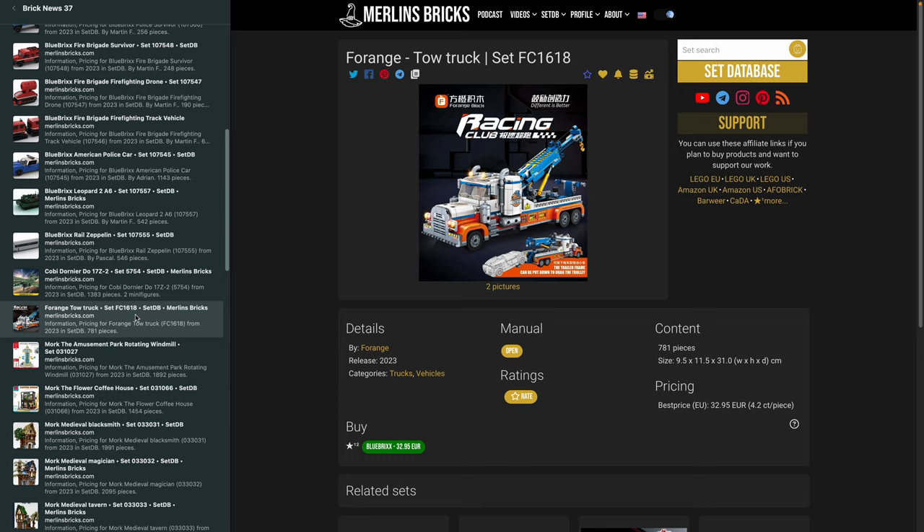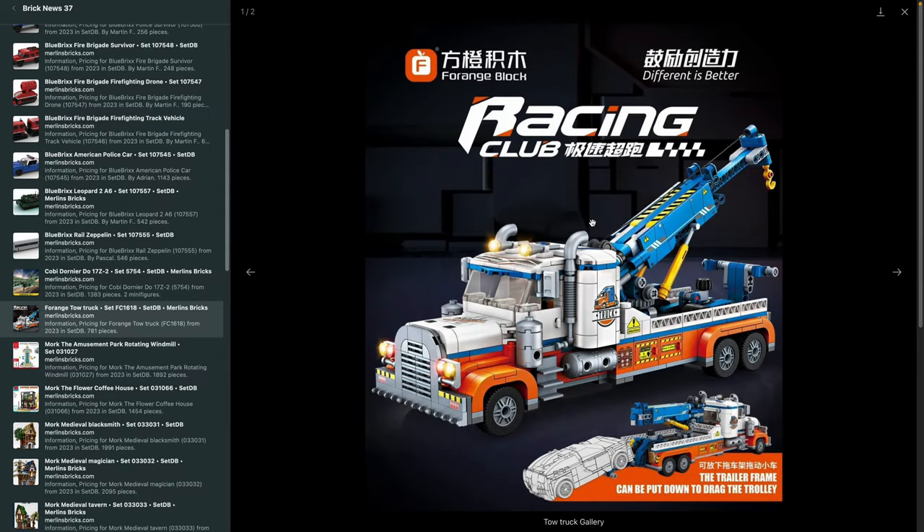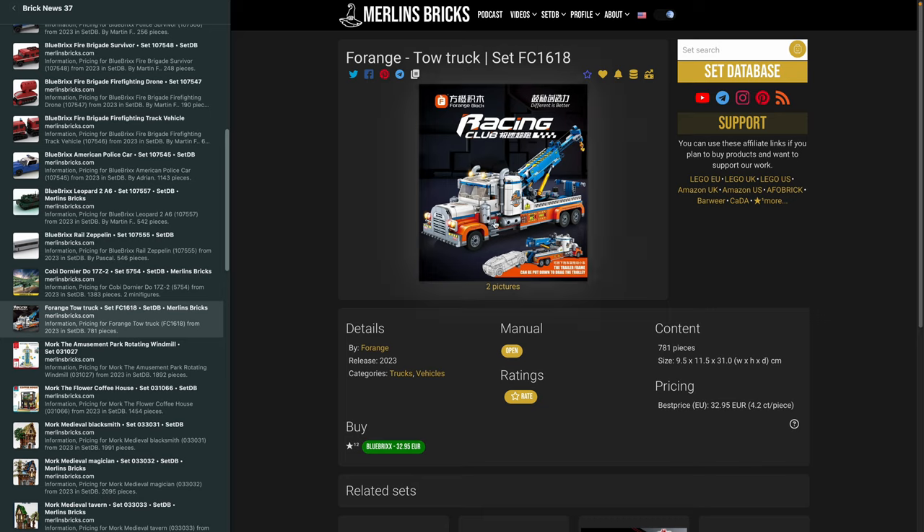Moving on to the Chinese brands — Forange. We have availability now in Europe of the Tow Truck, the 1618. At first sight it looks like a Lego knockoff because the current Lego tow truck has basically the same color scheme. However, this is system-built and a lot smaller — it's not a Technic set like Lego's, so they basically just share the color scheme. I have no idea why Forange went for this scheme; it's more of a North American tow truck style, and in Europe they look very different. Maybe somebody knows in the comments where this color scheme is coming from.